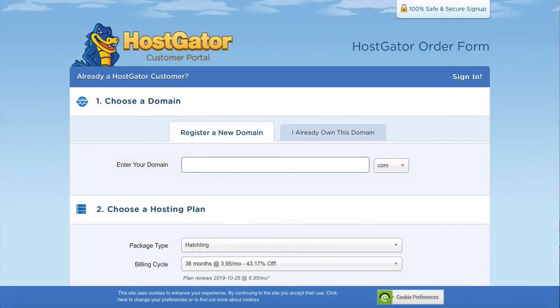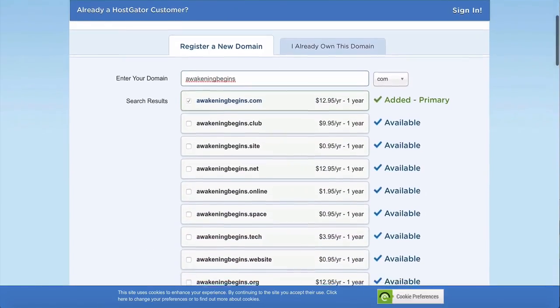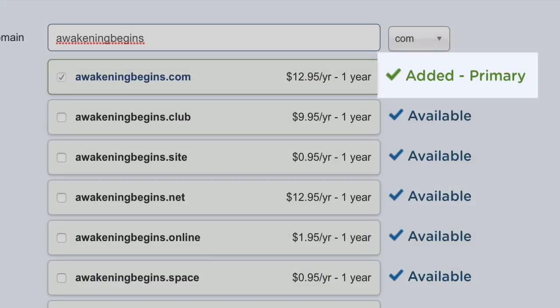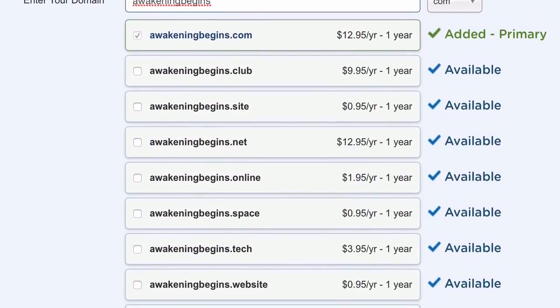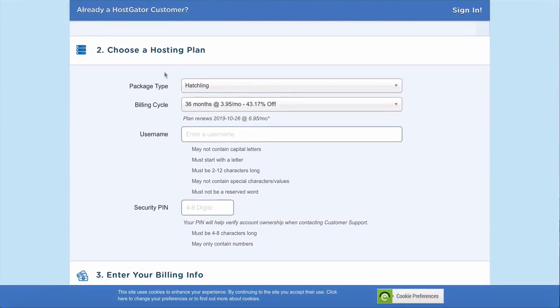On the next page, fill out some information about the domain you want. Type in the name you're after and it will check if it's available. You can change it from .com to .co.uk or .tv or whatever you're looking for — I'd recommend staying with .com or something that relates to your business. A green tick means it's available. Think about this carefully, and pause the video if you need to come up with that unique domain name.